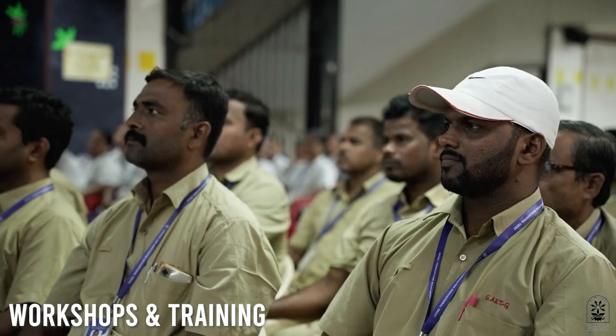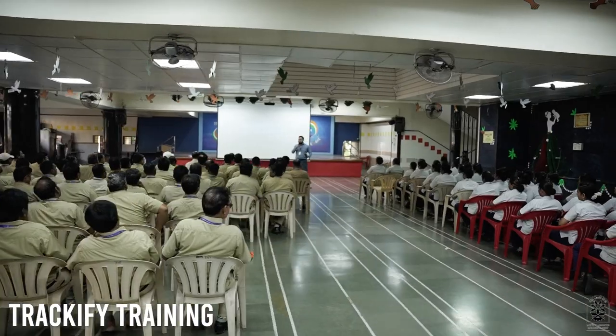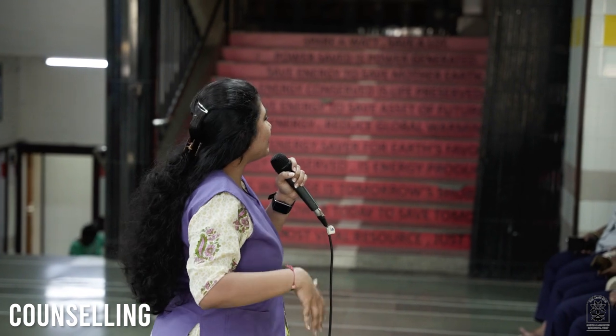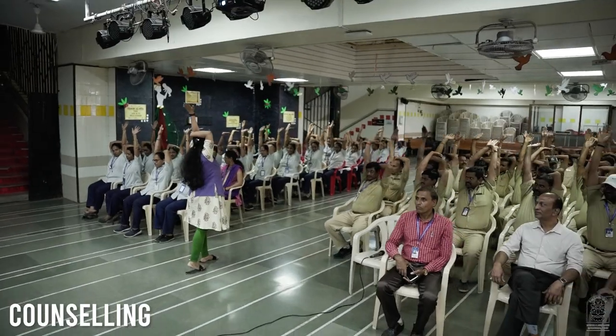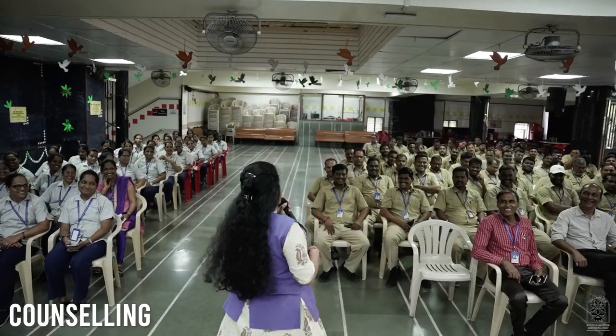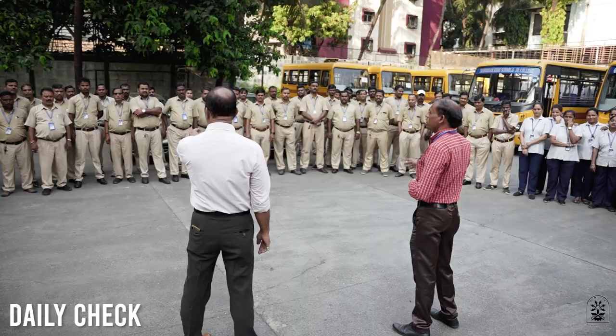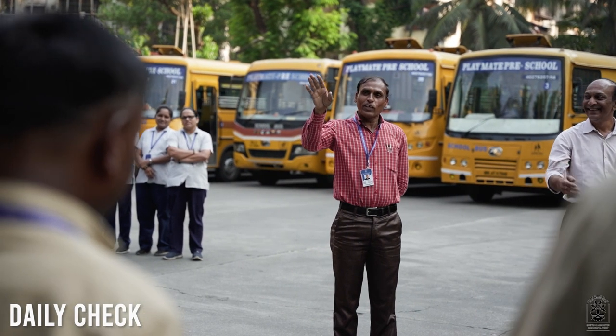Regular refresher training and workshops are conducted covering: first, onboarding and usage of our in-house GPS tracking app; second, counseling sessions for staff not only to handle children appropriately but also for their own mental and emotional well-being; and third, staff have the freedom to voice their concerns openly, which is addressed judiciously by the management. A daily check of all staff is done by the supervisor and manager.